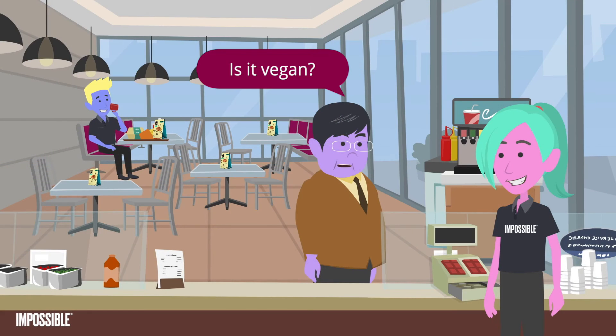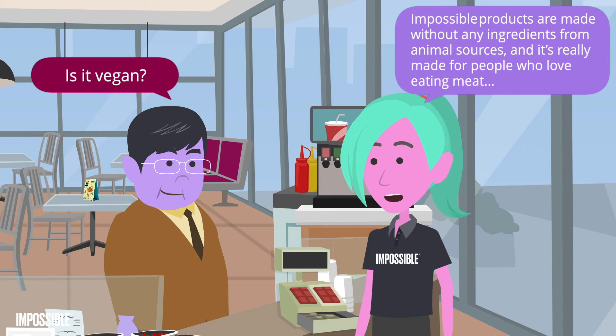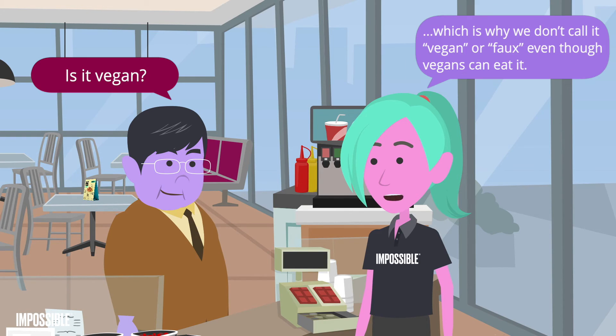Is it vegan? Impossible Products are made without any ingredients from animal sources, but it's really made for people who love eating meat, which is why we don't call it vegan or faux — even though vegans can eat it.